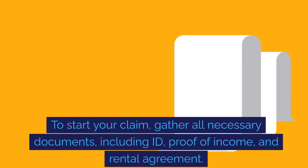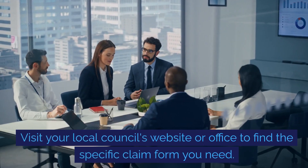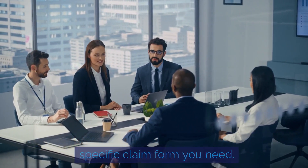To start your claim, gather all necessary documents including ID, proof of income and rental agreement. Visit your local council's website or office to find the specific claim form you need.